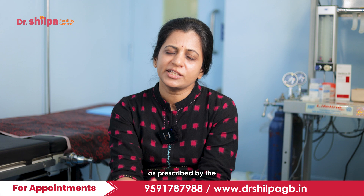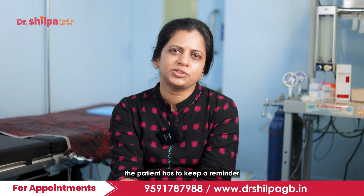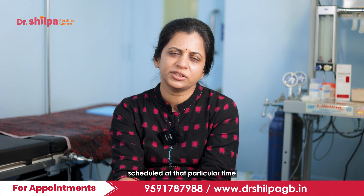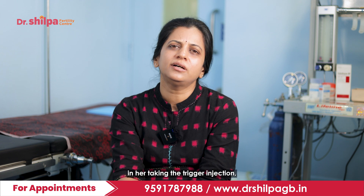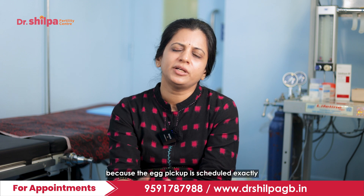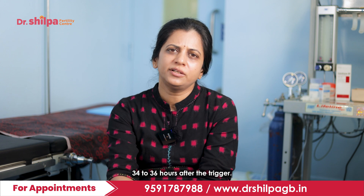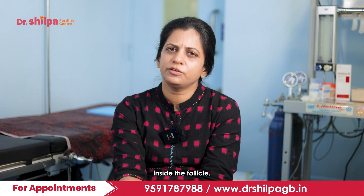If a double trigger is given, one will be subcutaneous and the other intramuscular, or both could be subcutaneous. The trigger must be taken at exactly the right time as prescribed. If the trigger is at 10 pm, the patient must set a reminder. Any delay should be reported to the clinic immediately, because egg pickup is scheduled exactly 34 to 36 hours after the trigger, which is critical for egg maturation.